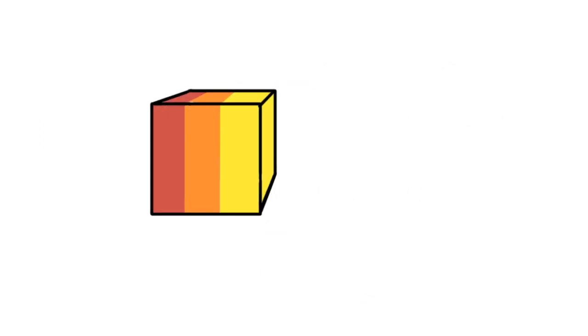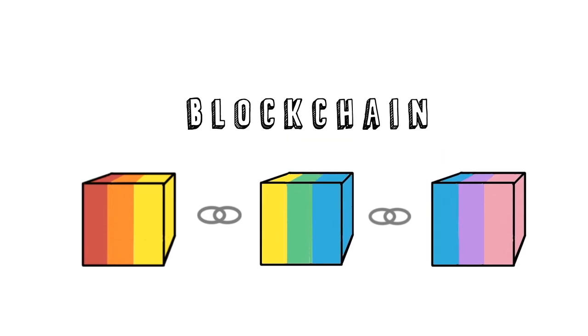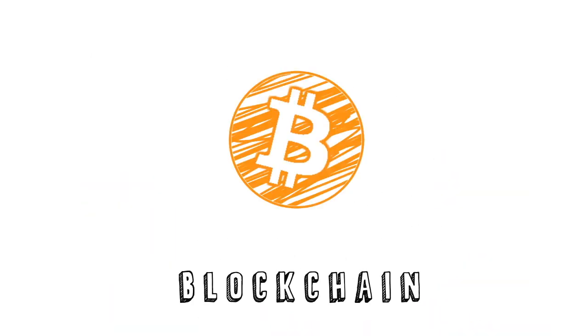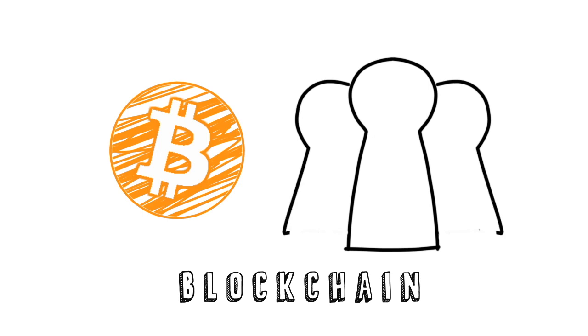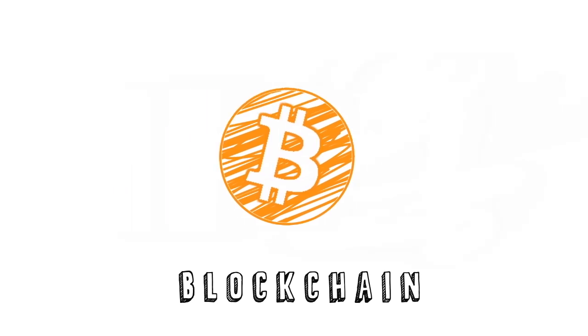Each block stores data and builds upon the previous block, forming an irreversible chain. An example of a blockchain you may have heard of is Bitcoin,